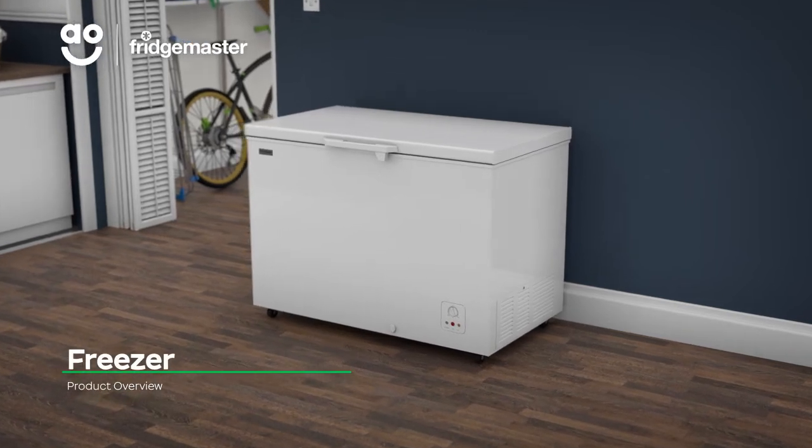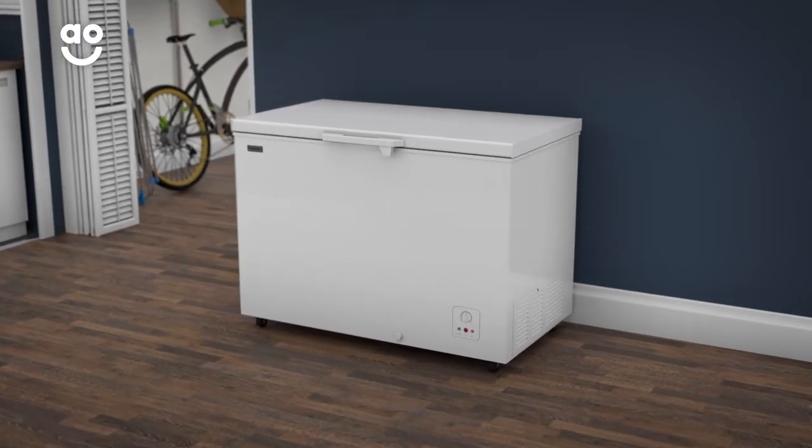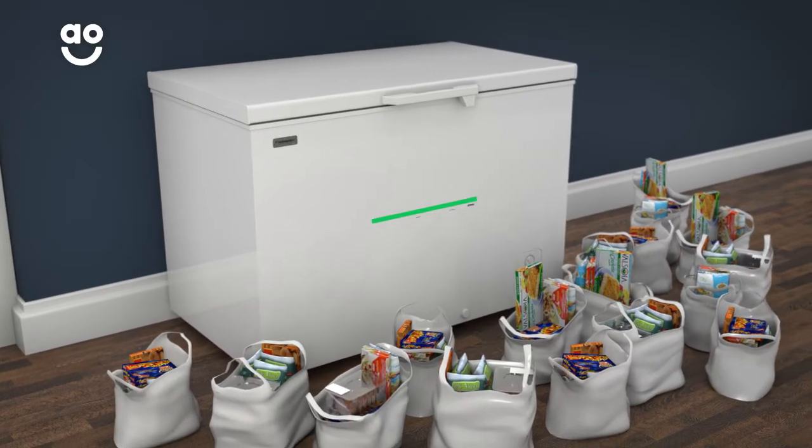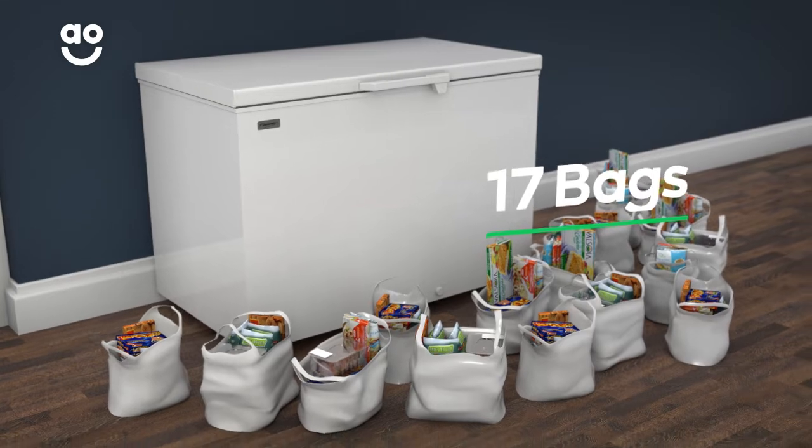Store more of the ingredients and ready meals you love with this chest freezer from Fridgemaster. It has a 306-litre capacity, which means it can hold 17 bags of food shopping.